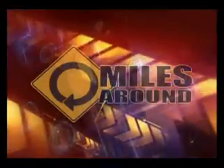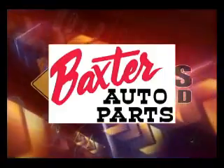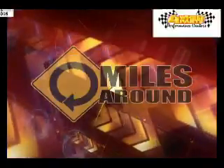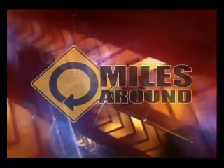Here are the guys that make Miles Around possible: the Russ Auto Group, Baxter Auto Parts, Northside Ford, Ray Reese Dealerships, Four Wheel Parts Performance Center, Grand Prix Imports, and Jay Lee's Auto Group. Thanks, guys.